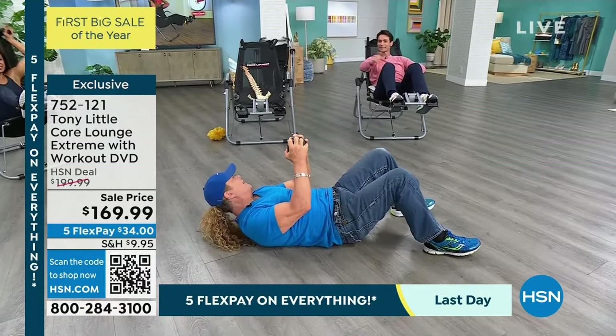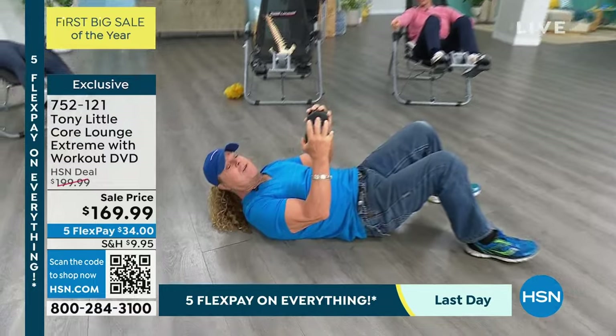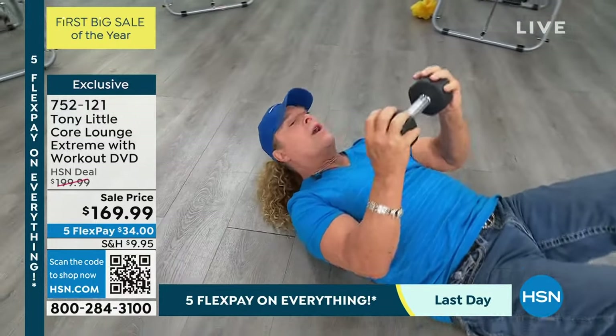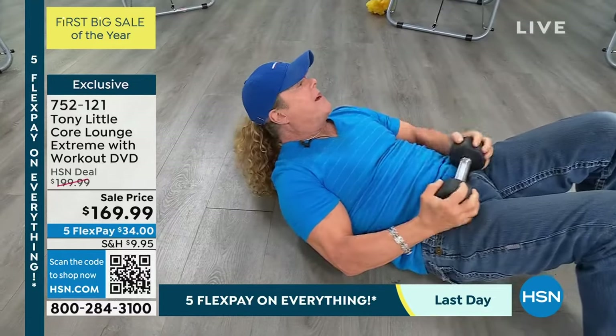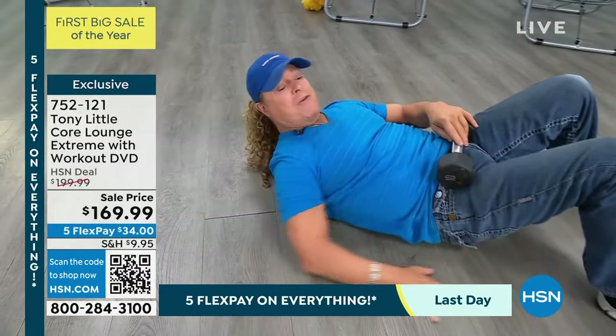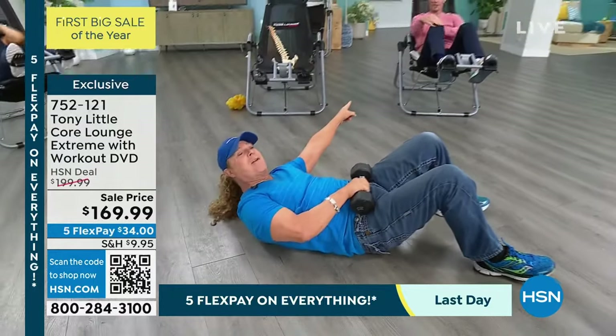This is how I started out. Years and years ago, everybody was taking plates and weights and working their abs on the floor. But look where my neck is — it's hurting, everything's hurting, and I have no range of motion. That's where this comes from.